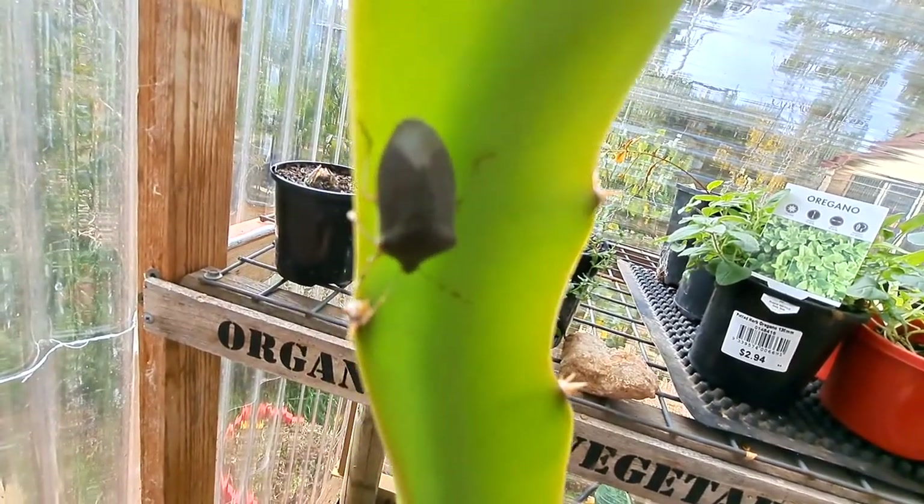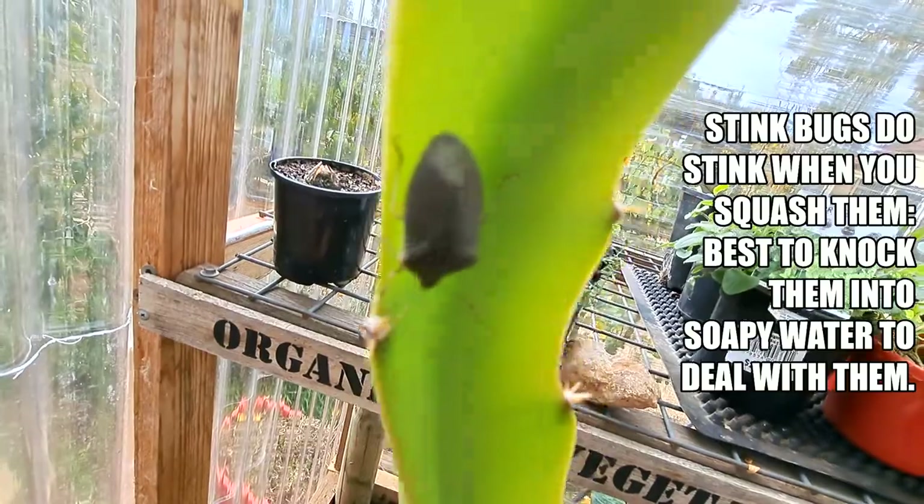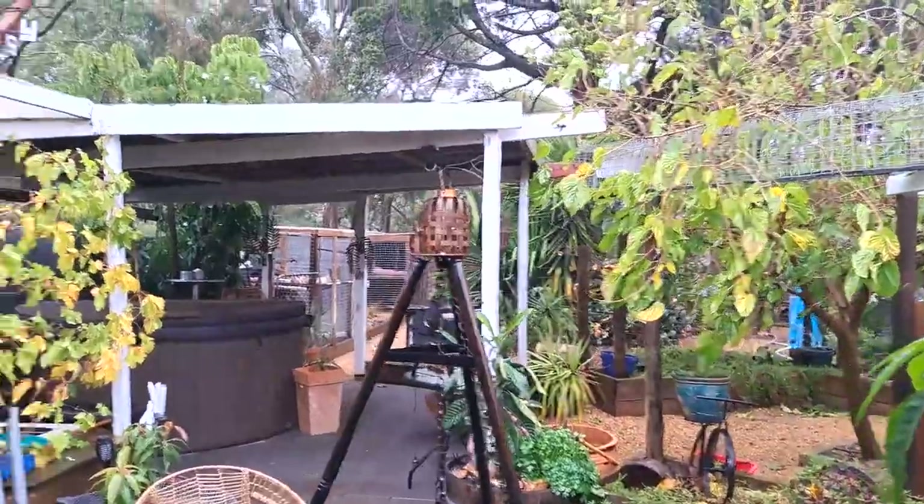Just noticed here that our dragon fruit has a stink bug on it - or a harlequin bug - so that isn't a good sign for the scrap palace. I'm really going to have to keep an eye out here. Rain's finally got here.